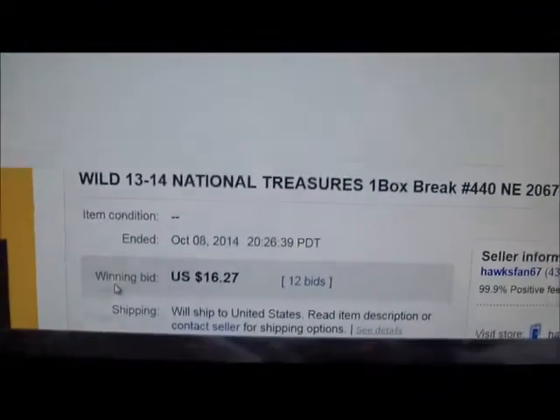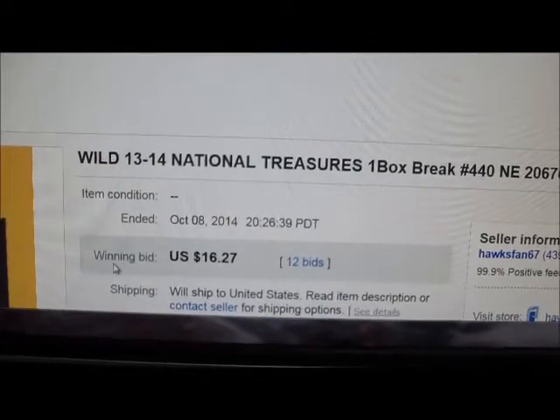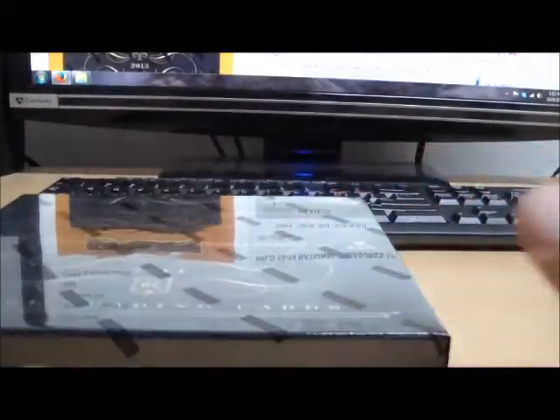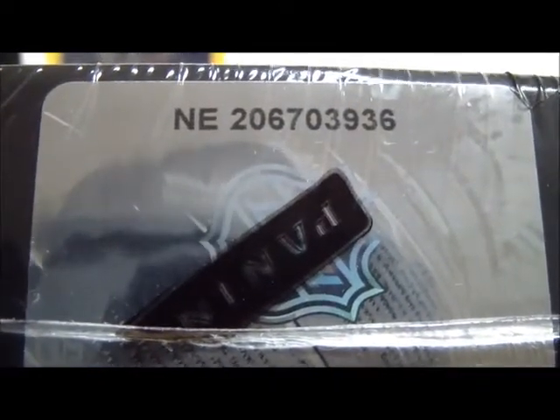Let's jet over to eBay. I list my teams alphabetically and the Minnesota Wild will always be the last team to end. The Wild ended October 8, 2014 at 20:26 PM. We had a high bid of 1627 and the high bidder tonight on the Minnesota Wild is Bill's Fans. So we got the winners list shown and the last auction ended is shown. Now let's get that box of National Treasures — serial number on the box matches the listing exactly, ending 03936.